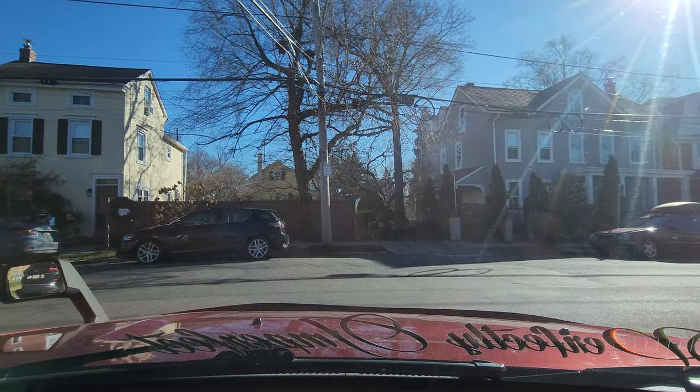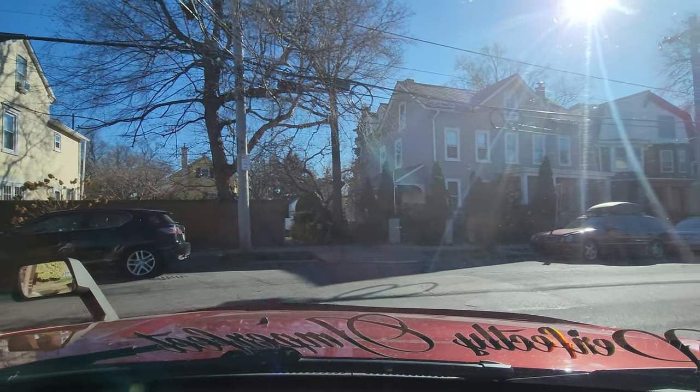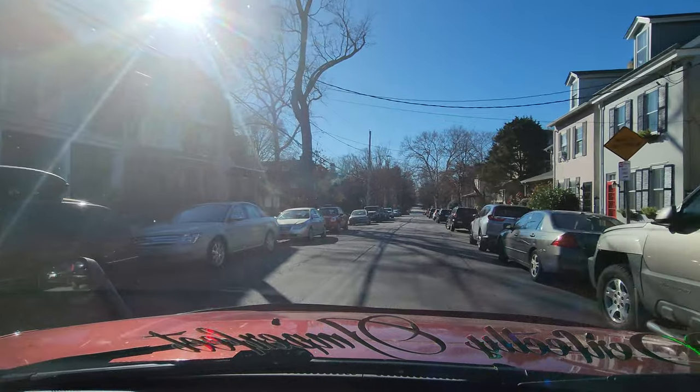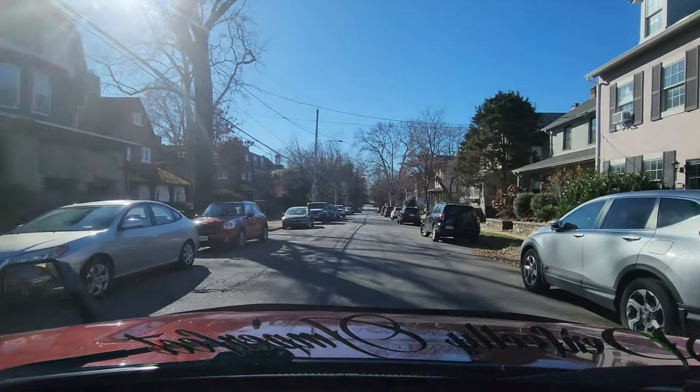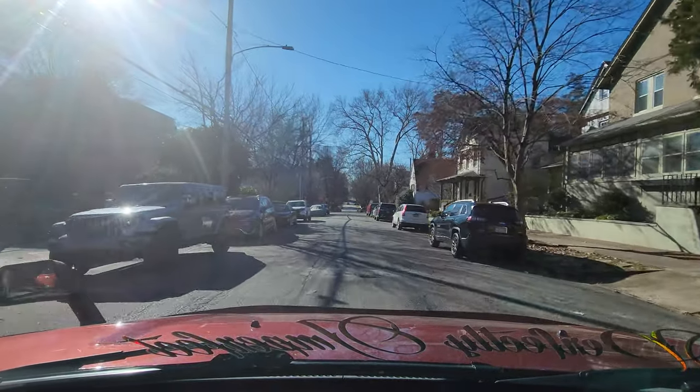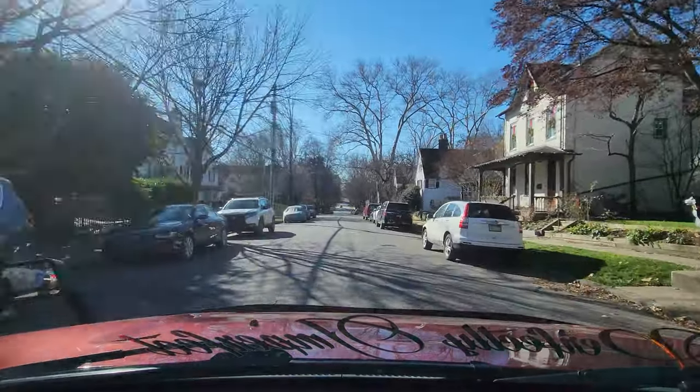Let's make this right-hand turn because I want to take you guys to the area with more of the larger homes. Now these homes are beautiful. You can see they're small row-style homes, but this neighborhood is known for its behemoth large-sized homes.